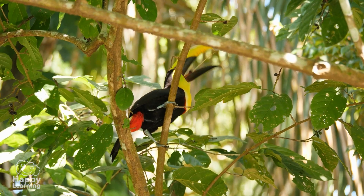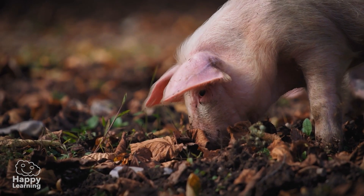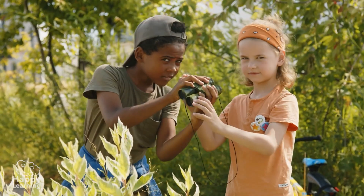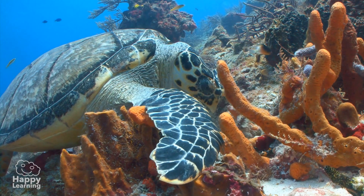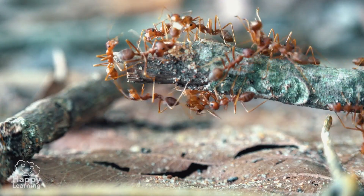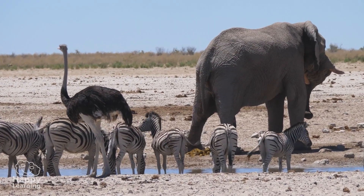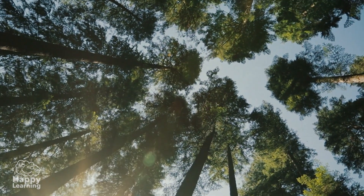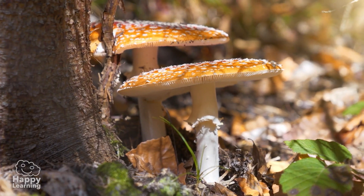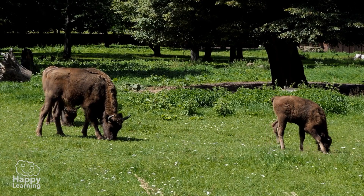Hello, friends! Welcome to a new Happy Learning video! Look around you! How many living things do you think you can count? We are surrounded by millions of living things! Some, like animals and plants, can be seen with a naked eye.